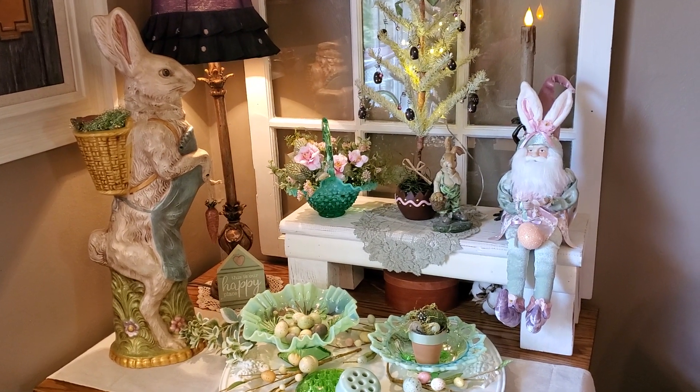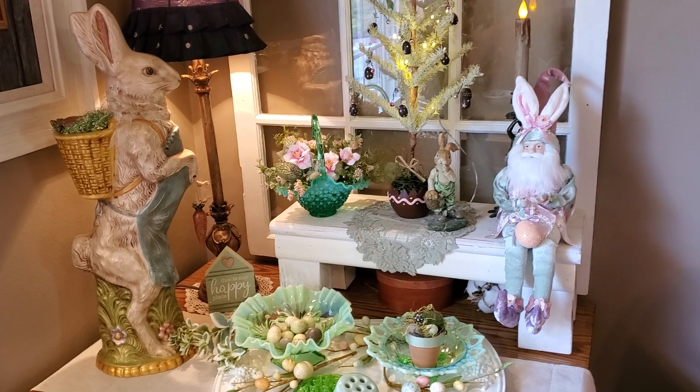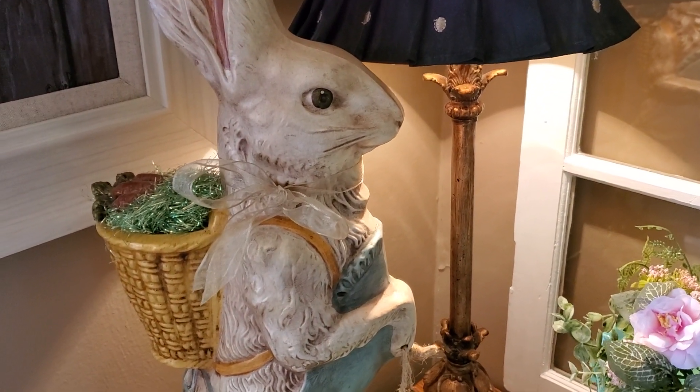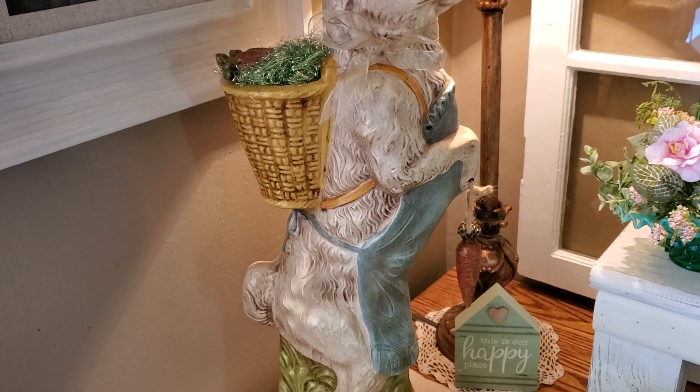We got him 50% off and I just love him. He has so much beautiful detail — his eye almost looks real when you look at him, and he's got a basket on him and he's holding a carrot.